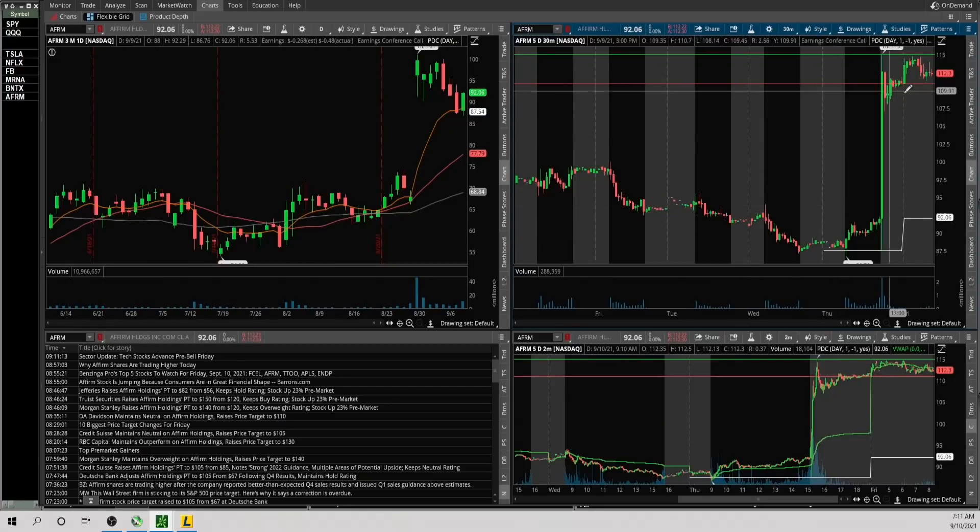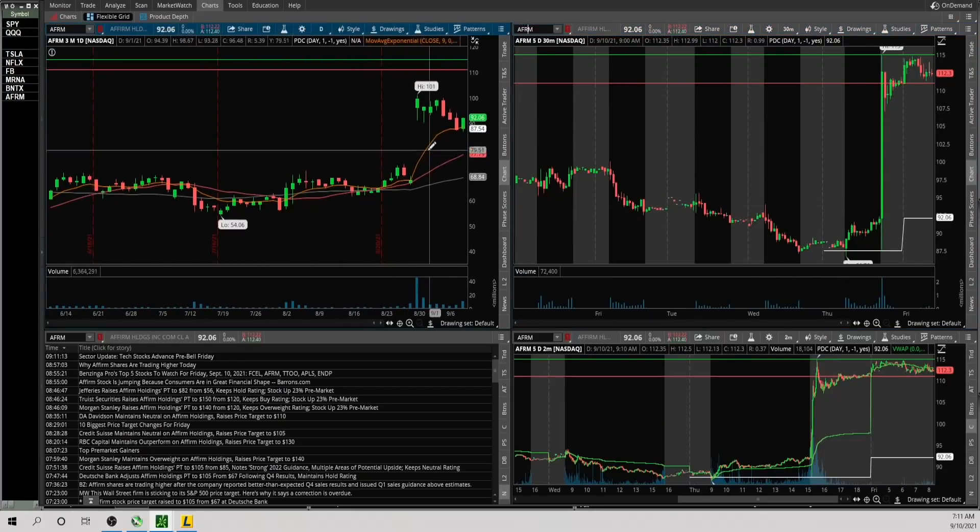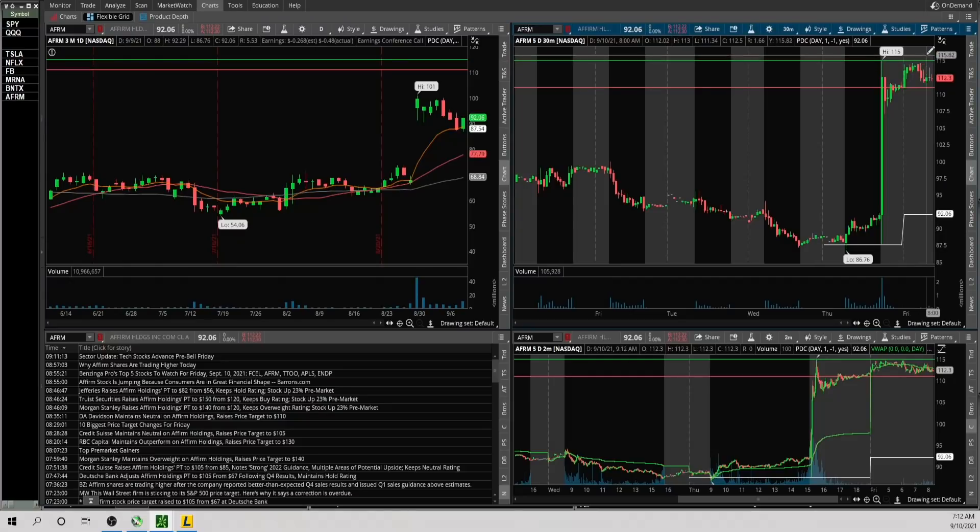AFRM has a really big gap up this morning — definitely extended on the daily chart, has a ton of open gaps, so not necessarily the cleanest, but it is showing a lot of strength. This is kind of the crazy mover of the day. If it takes out 115 and holds, it looks good to the upside. If it breaks 111 to 110 support, it looks like it can move its way back into the downside gap.